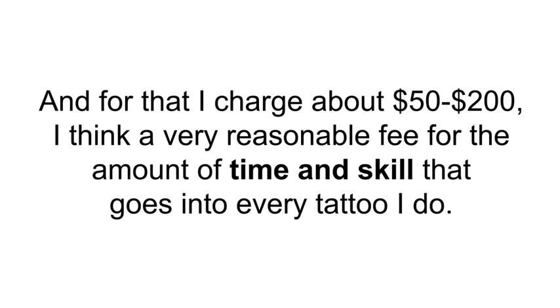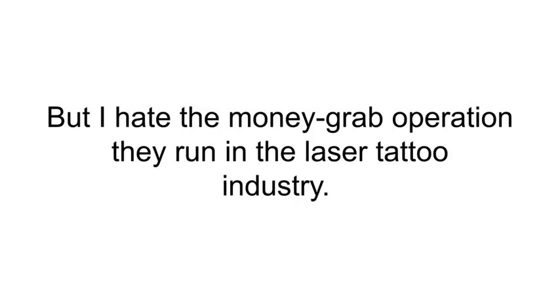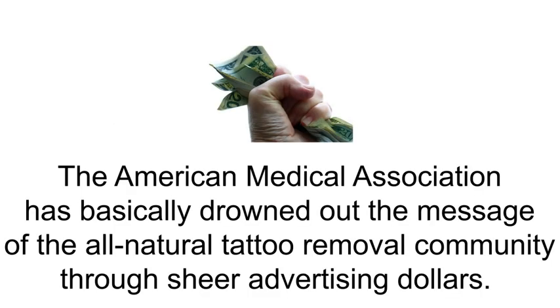But tattoo removal — that's a whole different story. The medical community does a lot of good in this world and I love doctors, but I hate the money grab operation they run in the laser tattoo industry. With their vast network of tattoo removal docs, the American Medical Association has basically drowned out the message of the all-natural tattoo removal community through sheer advertising dollars.